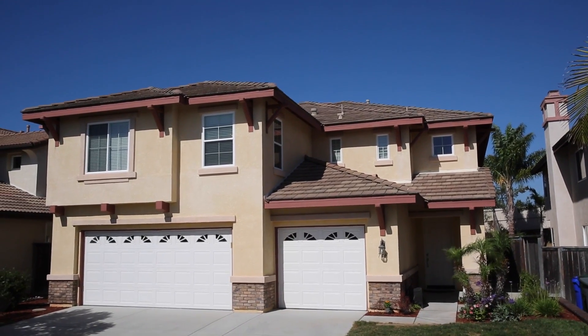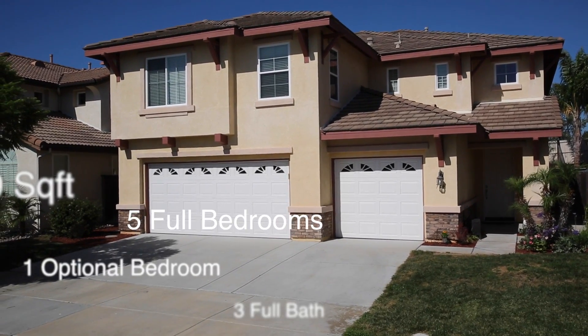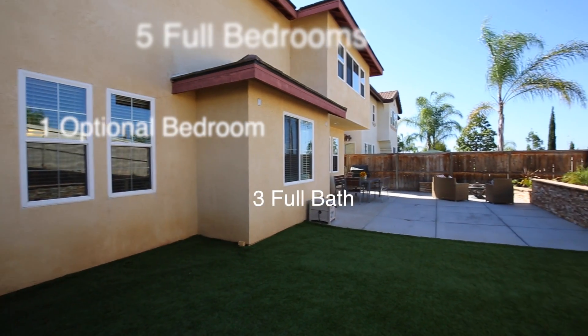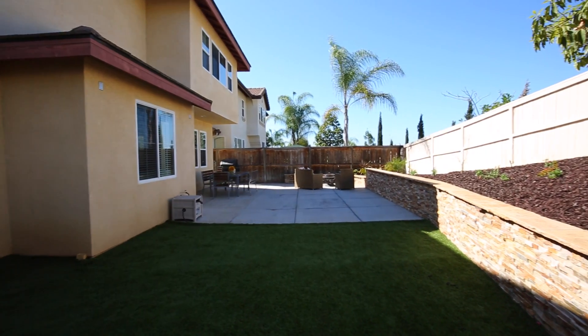714 Casita Lane is a large, over 3,000 square foot air-conditioned home that offers 5 true bedrooms plus an optional bedroom, 3 full baths, a 3-car garage, plus great views from the upstairs bedrooms.